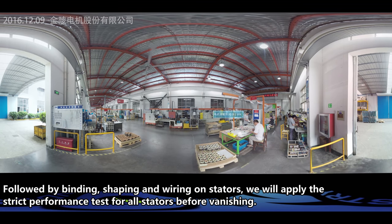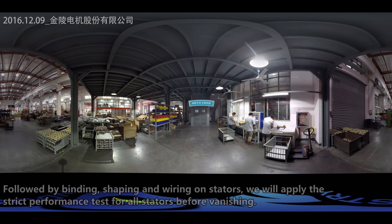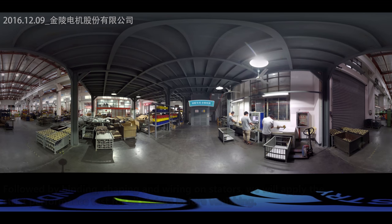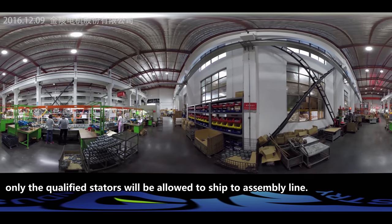This is followed by binding, shaping, and wiring on the stators. We apply strict performance tests for all stators before varnishing — only qualified stators are allowed to proceed to the assembly line.